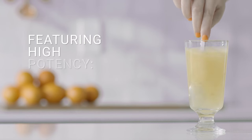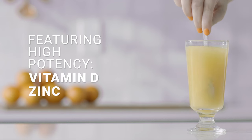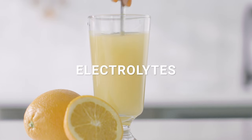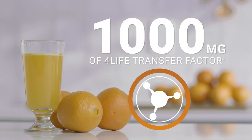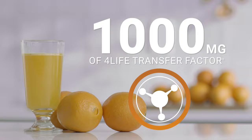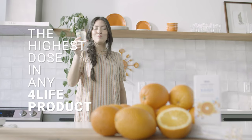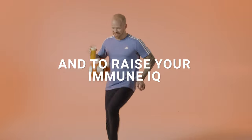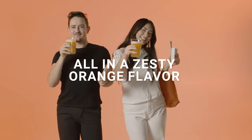Featuring high-potency vitamin D and zinc, 1,000 milligrams of vitamin C from three sources, electrolytes, and 1,000 milligrams of 4Life Transfer Factor — the highest dose in any 4Life product — to educate your immune system and to raise your immune IQ, all in a zesty orange flavor.